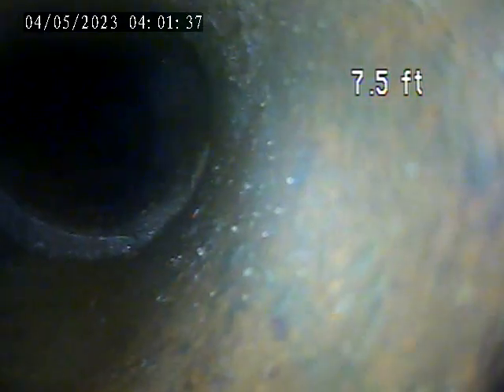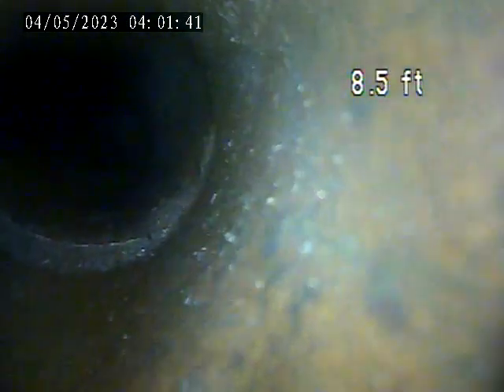At 328 Orchard, today is May 3rd, attempting to do possibly an exterior inspection. I will show you the access point we're going through — it's in the back of the home.